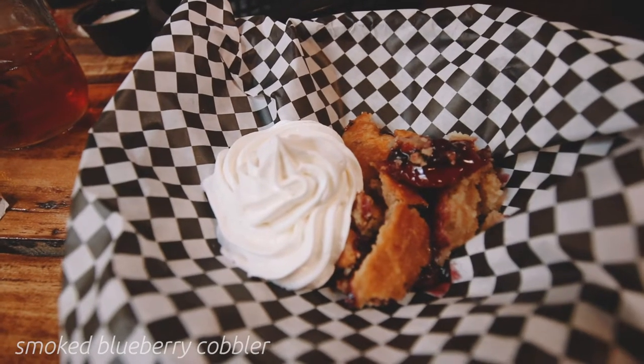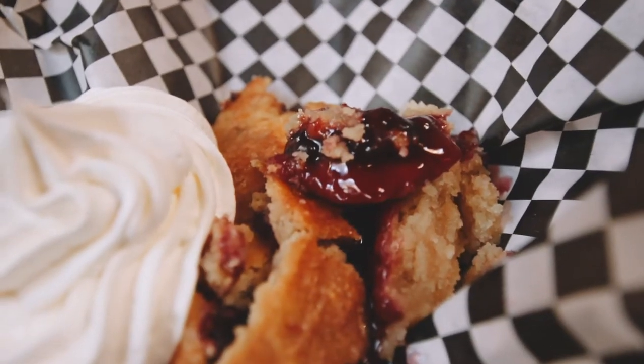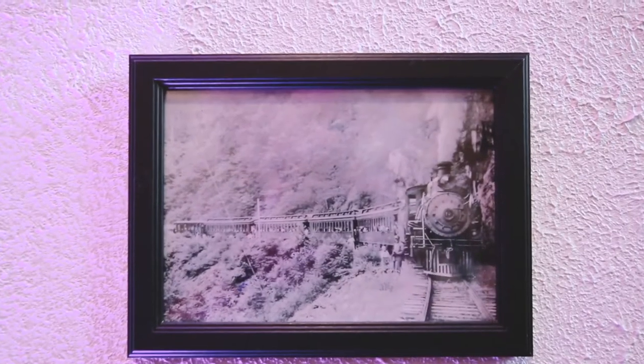And we finished off our meal with a smoked blueberry cobbler. Holy blueberry bushes, y'all — this was so freaking good, and there's absolutely no way to describe the deliciousness, so I guess you'll just have to go down to Howard Station and try some for yourself.